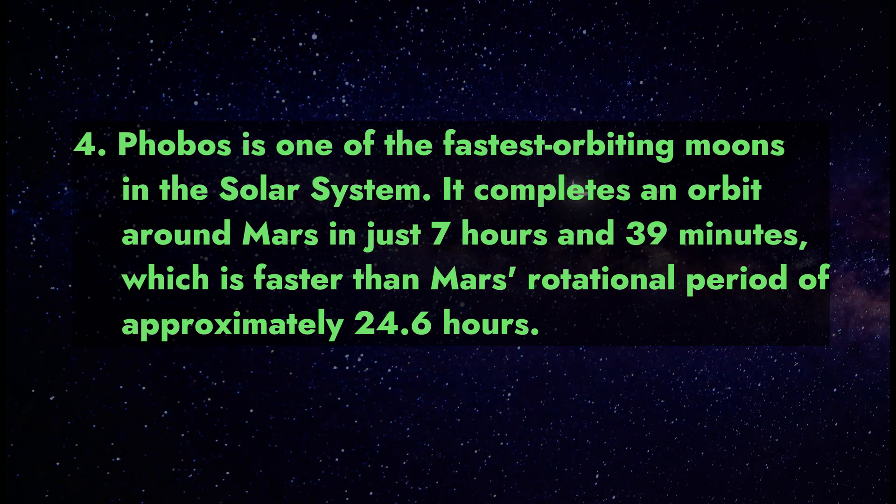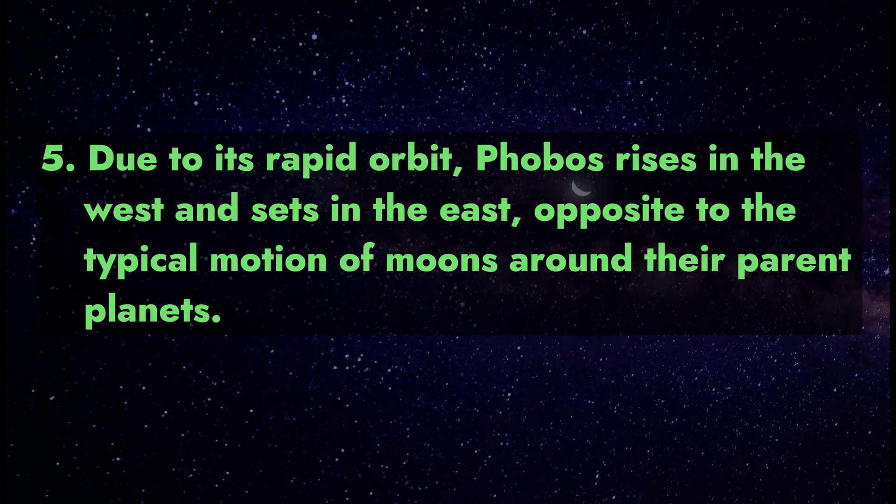Fact 4: Phobos is one of the fastest orbiting moons in the solar system. It completes an orbit around Mars in just 7 hours and 39 minutes, which is faster than Mars' rotational period of approximately 24.6 hours.